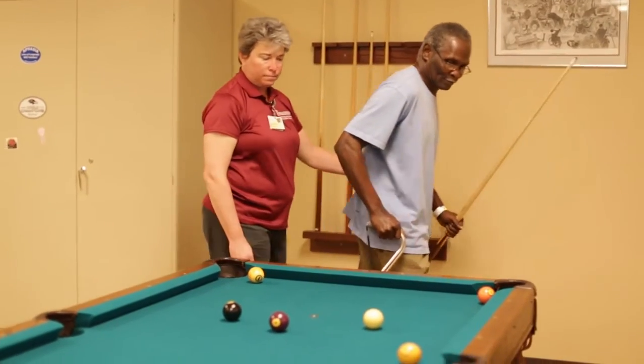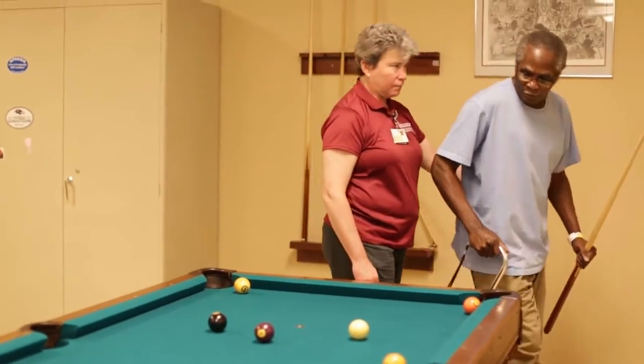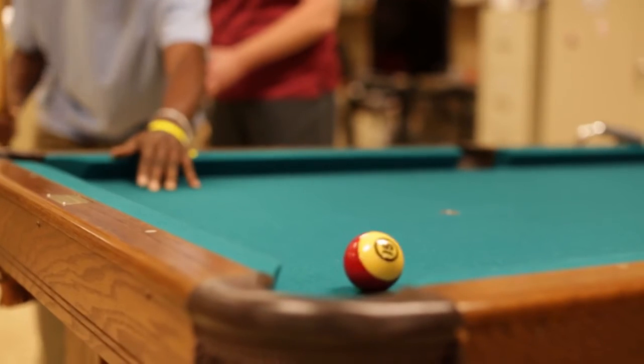This is a stroke-specific unit. So all the therapists here, all the nurses here, the doctors here, and the other health professionals that are part of our team — they have years and years of stroke experience. So it's what we know, it's what we do every day. I feel that gives us an advantage.